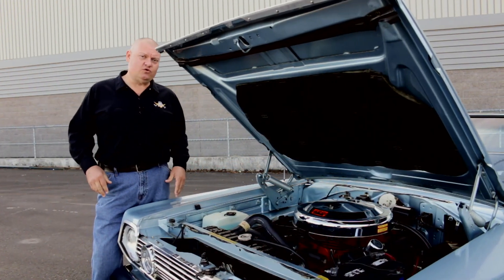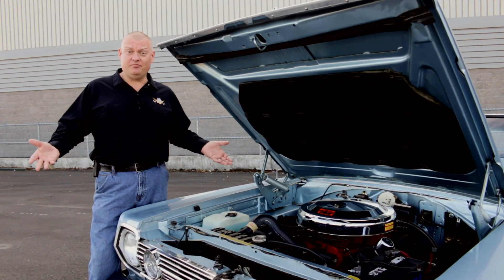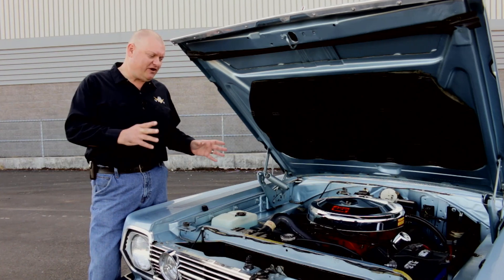Chrysler engineers went to great lengths to make sure that these engines would stay together, given the abuse that they knew the drivers would put to them. We found a cool story where after they were assembled, they suspended these engines from a cable system and ran them, measuring at the front and rear of the engine for any vibrations and shake.